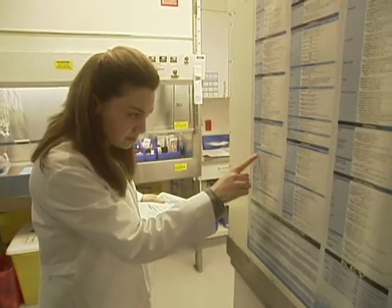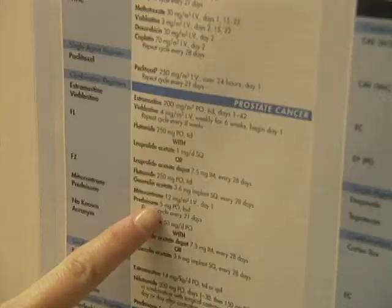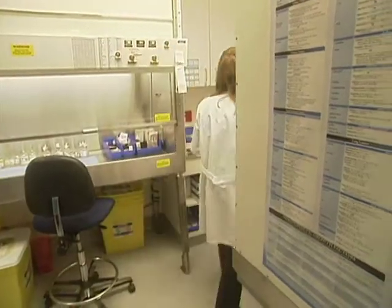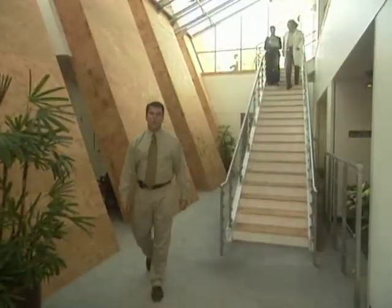We know that total hormonal blockade improves the long-term outlook in patients with advanced disease, meaning disease that has already spread beyond the prostate gland. We also know that it contributes to improved survival in patients with locally advanced disease, or large, rocky prostate glands, who are also undergoing radiation. We are currently trying to determine if the addition of hormone therapy is beneficial for patients with early-stage disease. In your particular case, we may recommend hormone therapy either to shrink the size of the gland or to improve the chance of destroying the disease with radiation.